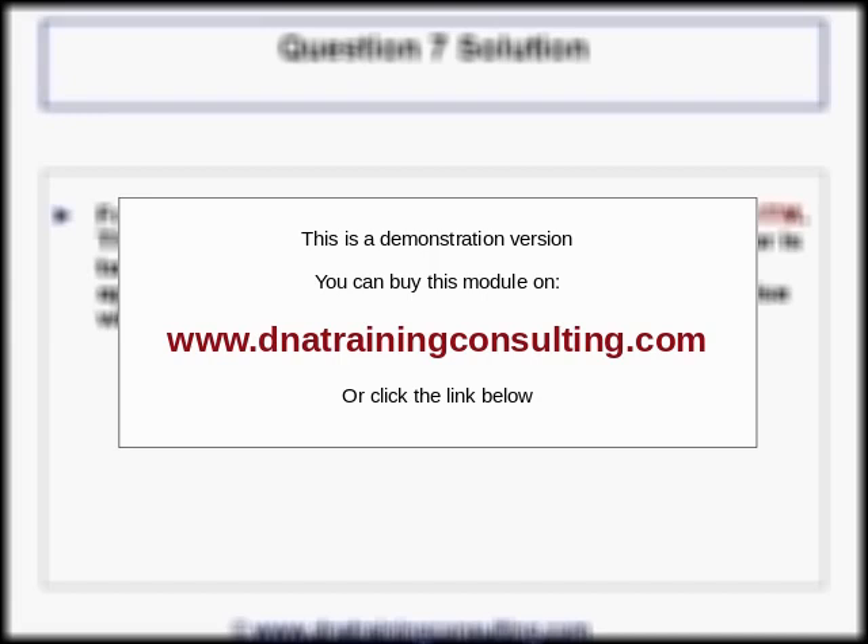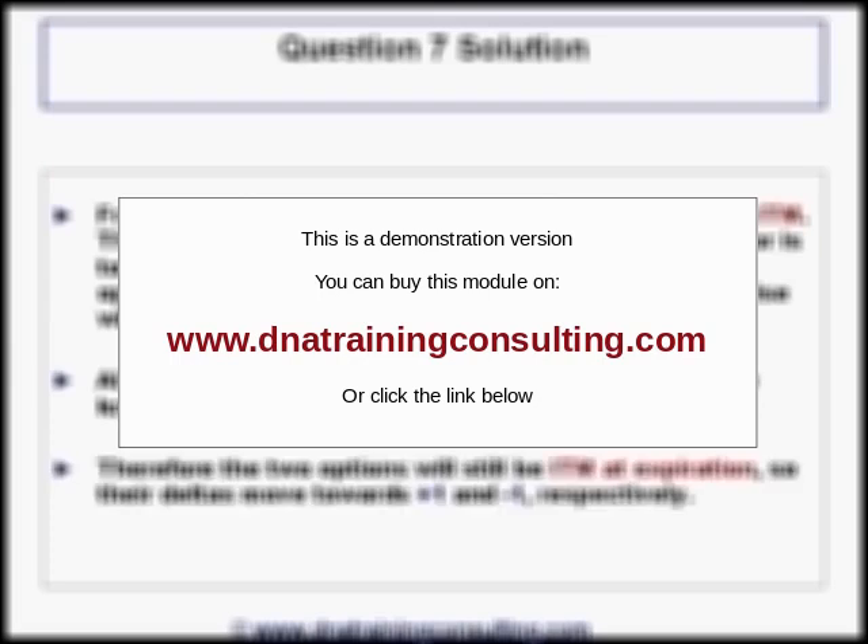Solution to Question 7. From the deltas, we know that both options are initially in the money. The point of mentioning the 10% vol and 1-year tenor is to confirm that these options behave like normal options with regard to their delta, and do not experience the peculiarities that arise when vol is very high or the tenor is very long. Since the curves are flat and lie at the same level, all forwards are equal to the spot. Therefore, the two options will still be in the money at expiration, so their deltas move towards plus 1 and minus 1 respectively. The correct answer is B, as in boy.